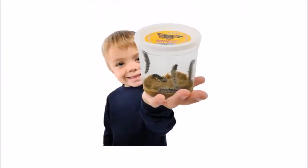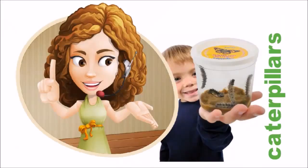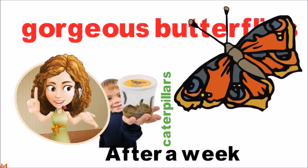The caterpillars arrive in a sealed container with everything they need — all you have to do is observe them. After a week, we placed the cocoons in the habitat and out hatched five gorgeous butterflies.